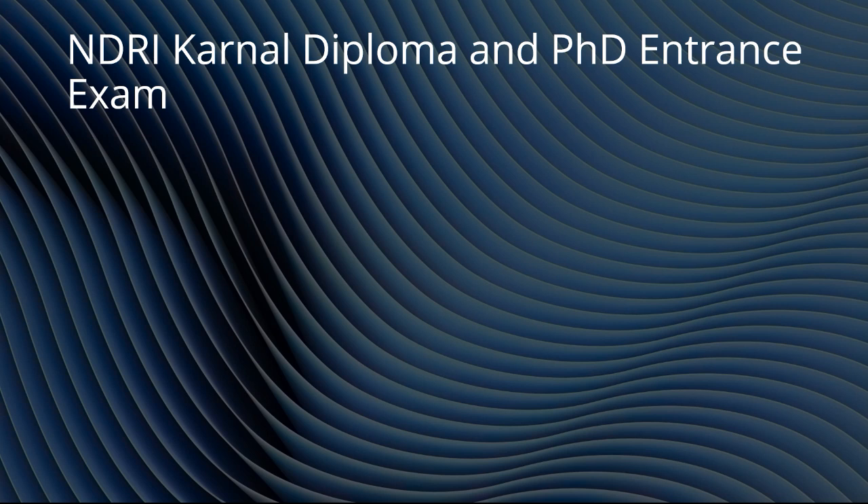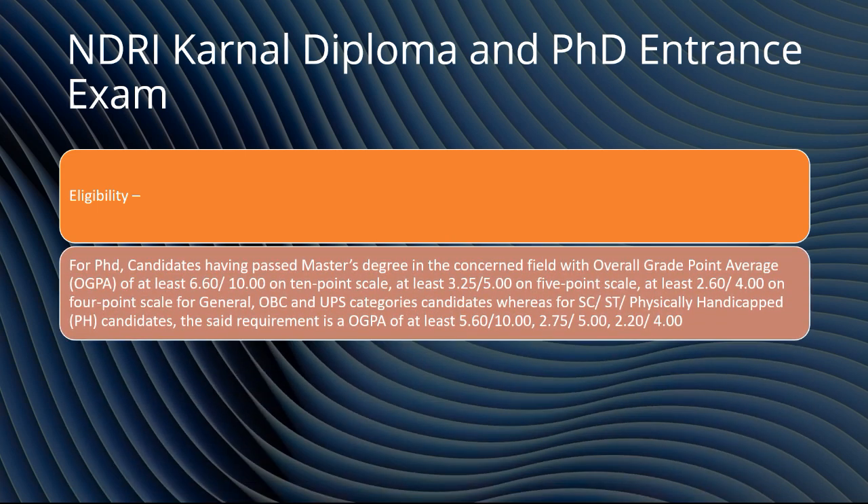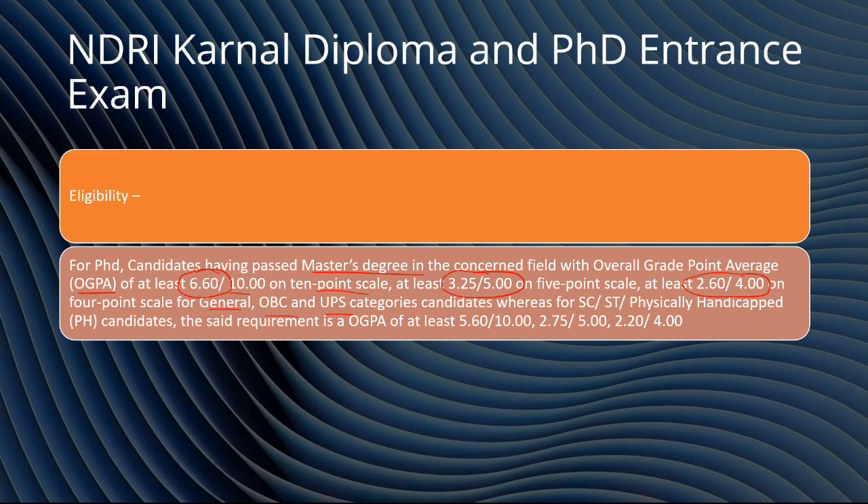Now let's talk about the type of entrance examination conducted by NDRI Karnal and the eligibility criteria. For PhD, candidates must pass a master's degree with an overall grade point: OGPA of 6.6 out of 10 on a 10-point scale, at least 3.2 out of 5 on a 5-point scale, and at least 2.6 out of 4 on a 4-point scale — for general, OBC, and UPS category candidates. For SC/ST and physically handicapped categories, the OGPA requirement is 5.6 out of 10, 2.75 out of 5, or 2.2 out of 4.